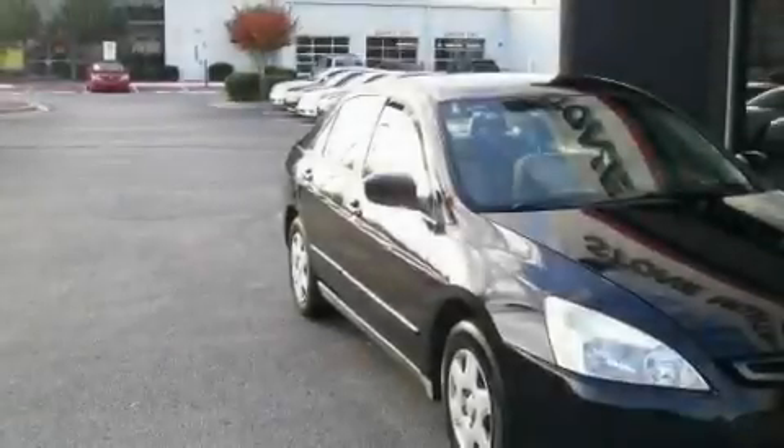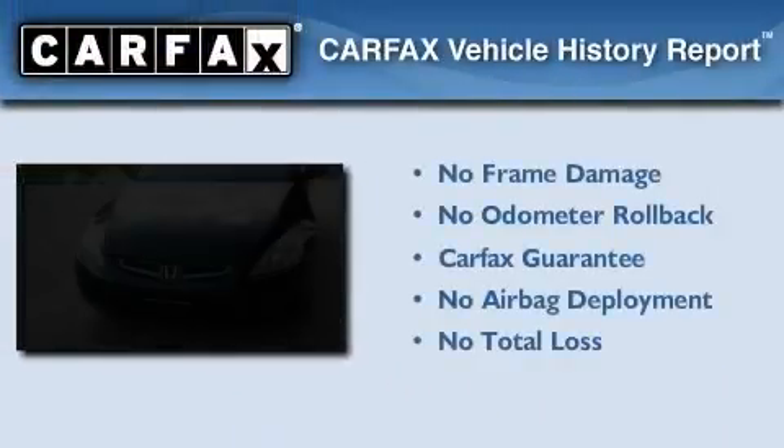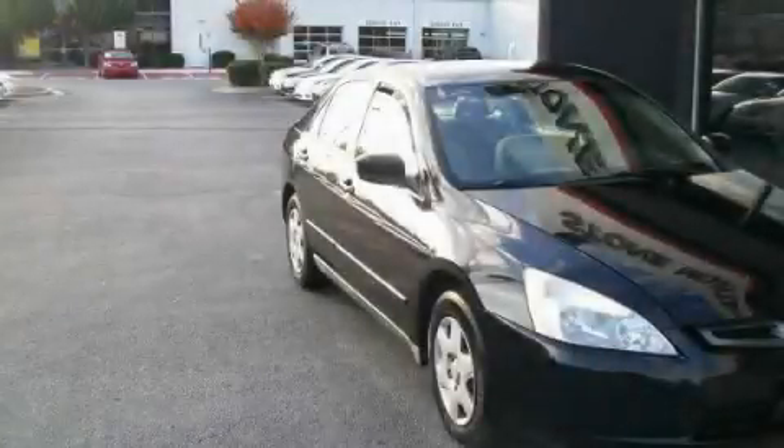With an EPA estimated rating of 34 miles per gallon on the highway, this automobile helps leave money in your pocket where you want it. Not to mention that this Honda qualifies for the Carfax buyback guarantee. Call or visit us right now and arrange your test drive today.